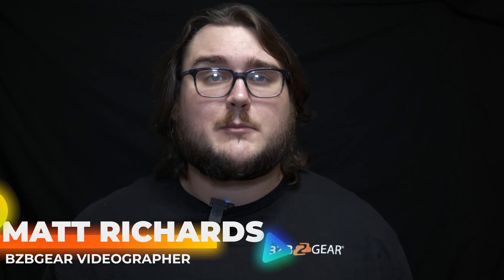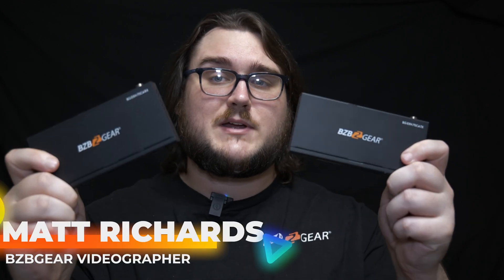Hey, BZB Gear fans. Today we're taking a look at a pretty special product — these bad boys right here, which are the BG-EXH70C4. These are our 4K, 18 gigabits per second, UHD, HDMI, HDBase-T extenders over category cable.